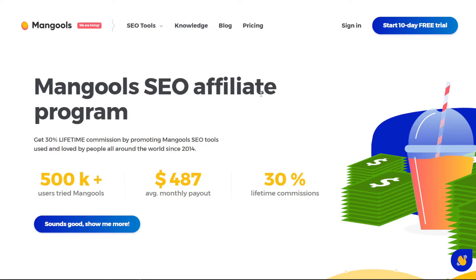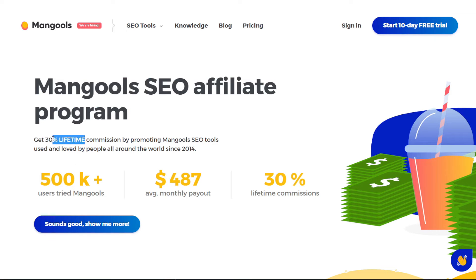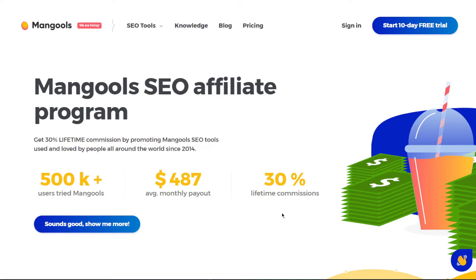As you can see below, this site pays you 30% lifetime commissions. While they aren't the highest commissions, they are certainly better than most. The average affiliate payment is approximately $500 per month, which is actually quite nice. But in this video, I'll show you how to earn much more.